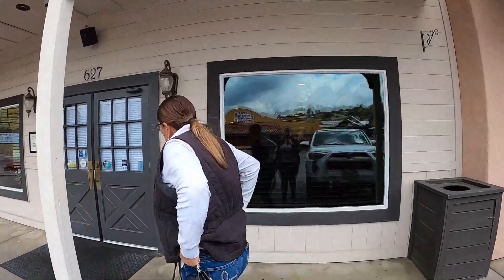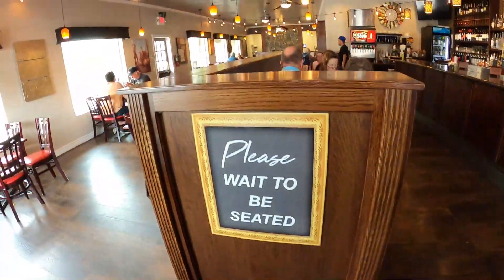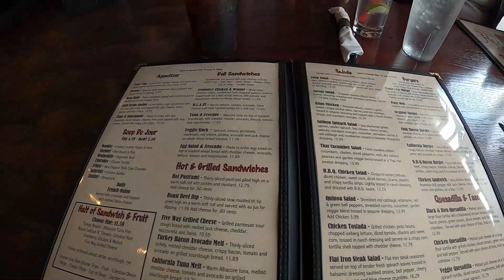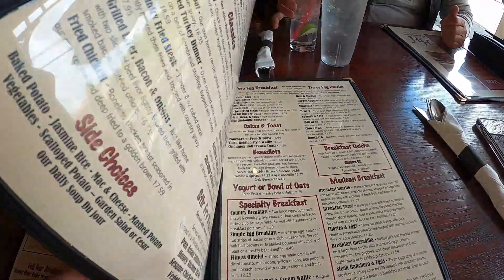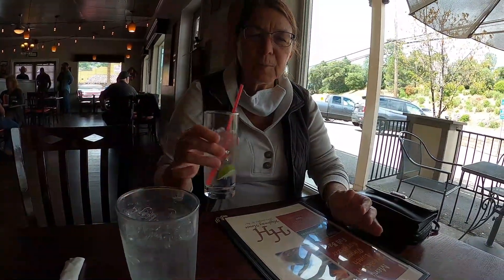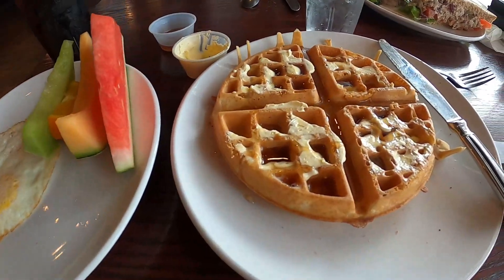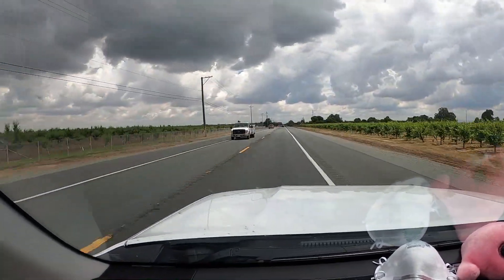We decided to grab a bite to eat at the Highway House in Jackson, and this is the first time we've eaten inside a restaurant since the shelter-in-place. I'm never going to take this for granted again. After mom and I had a very yummy lunch at the Highway House, we decided it was time to head home from our fun-filled day.